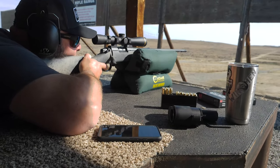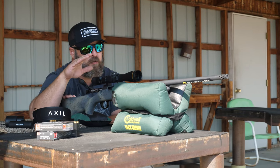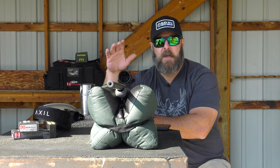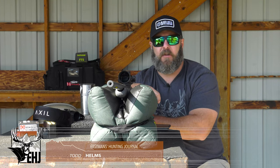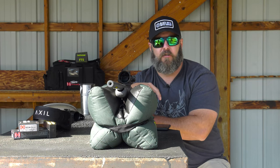Hey guys, Todd Helms with Eastman's out here today at the rifle range to bring you a rifle review of the Bergara B-14 Wilderness Ridge Rifle. I'm going to run down through all the specs and tell you why, if you're looking for a new rifle this season, you need to be taking a hard look at this one. This B-14 Wilderness Ridge Rifle from Bergara has been an impressive shooter so far.